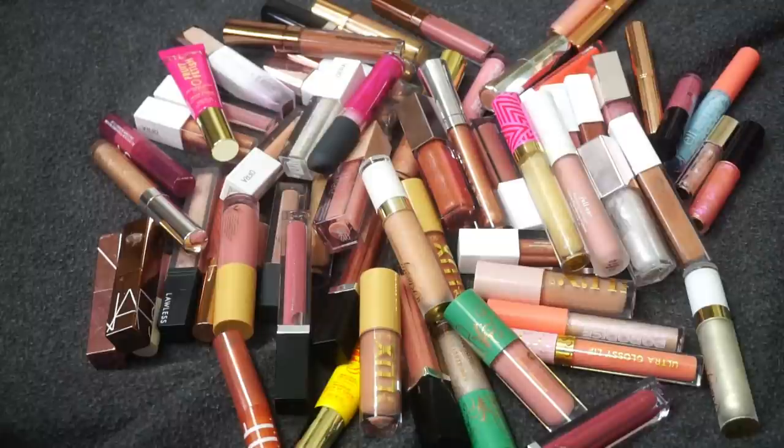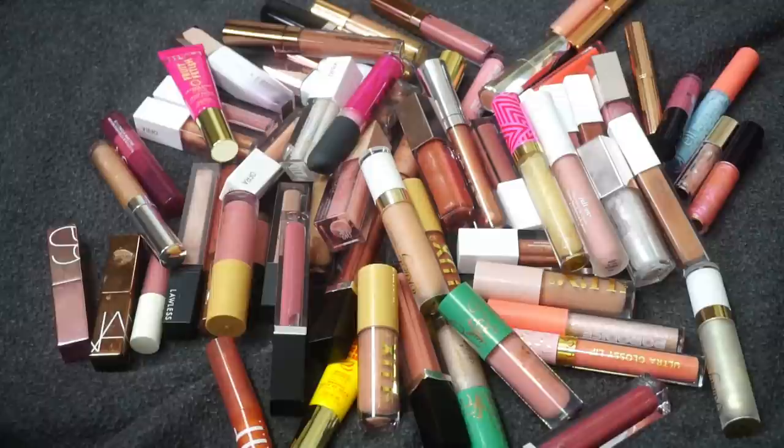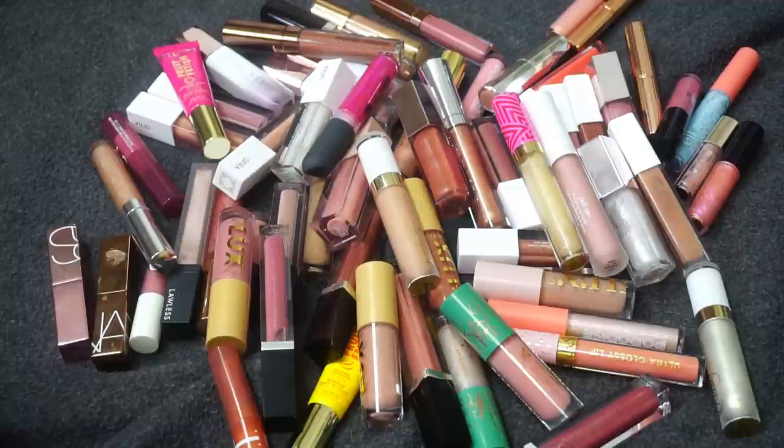Hey everyone, thank you for watching today's video. We are back with some more declutters, focusing on my lip collection — specifically all of my lip glosses. I'll link my declutter playlist down below if you want to catch any of the other ones. I've been doing quite a few recently in my makeup collection, so let's go ahead and get started.